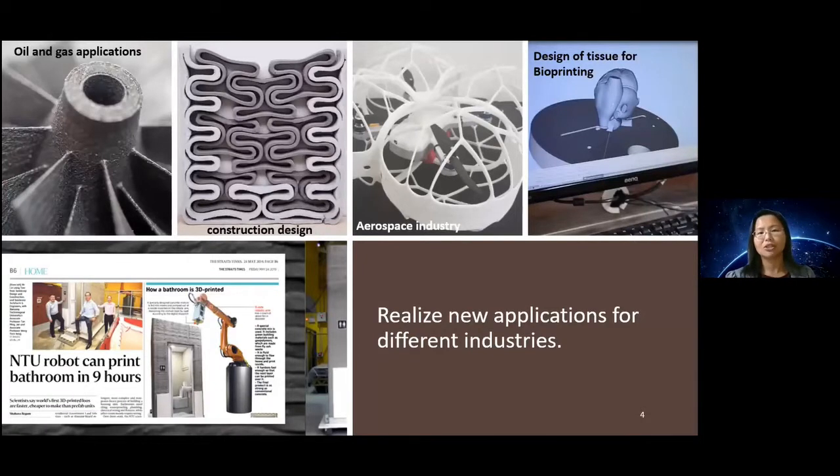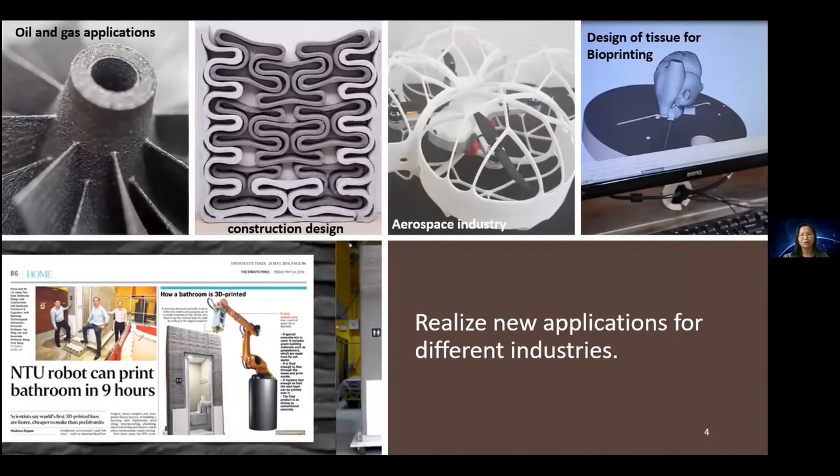Within all these flagship research centres, we do a lot of 3D printing research, and our portfolio spans a wide spectrum: oil and gas applications, construction design, aerospace industry, and very importantly, bioprinting and applications in biomedical.